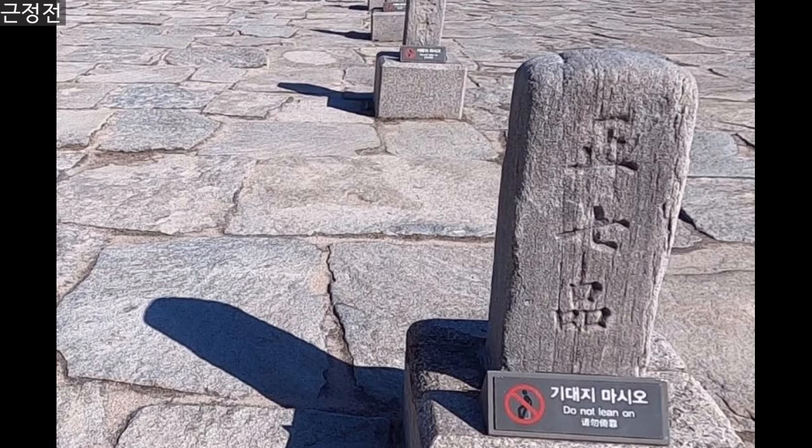You can see there are some stones standing in rows. These are called Punggyeso, or rank stones. The first stone closest to Geunjongjeon Hall is the highest rank, and the stones placed farther away indicate officials of progressively lower rank.